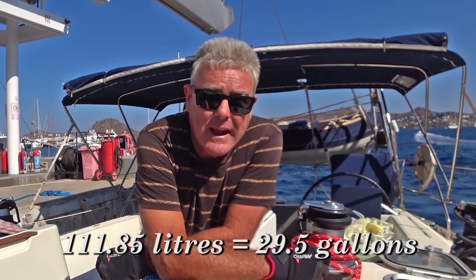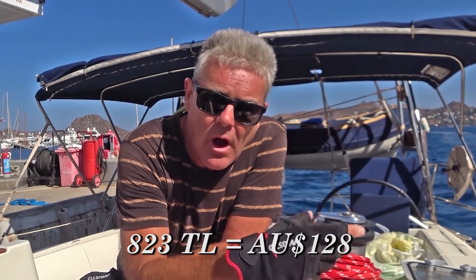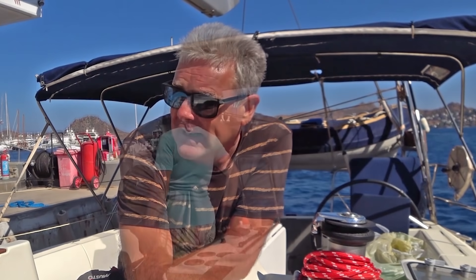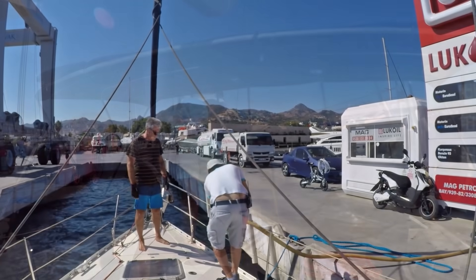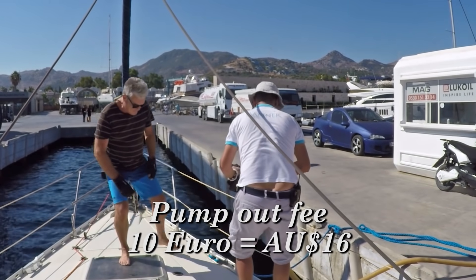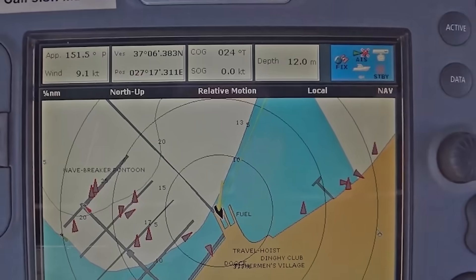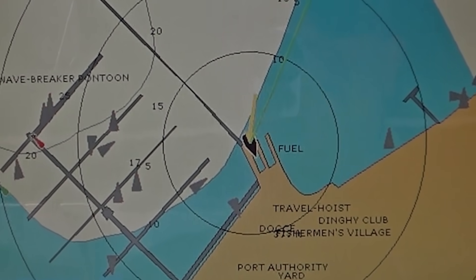So that was 111.85 litres of diesel. Once again, our calculations on our hourly consumption were overestimated, which is good — that means we've always got more in the tank than we think. Now we're just waiting for the Yalikavac Marina guys to come and do the pump out, because the fuel guy and the marina are totally separate entities. If you want to check that your GPS is spot on, do something like this — we are definitely in that slot.